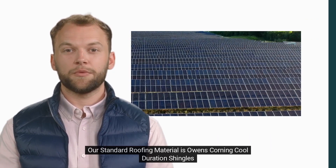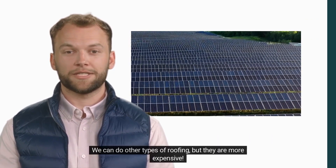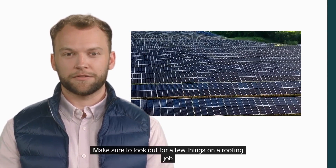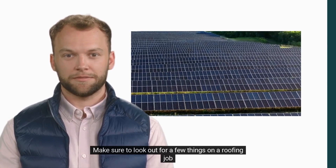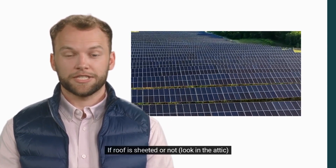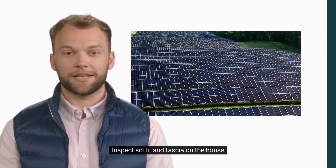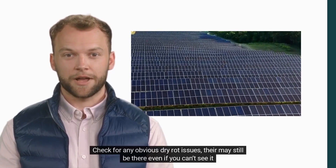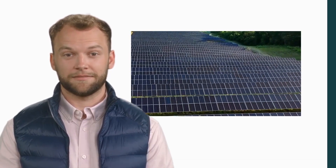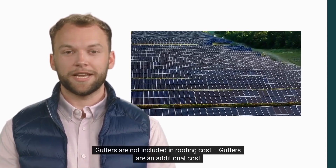Our standard roofing material is Owens Corning Cool Duration shingles. We can do other types of roofing, but they are more expensive. Make sure to look out for a few things on a roofing job: layers of shingles and roof pitch; whether the roof is sheeted or not — look in the attic; inspect soffit and fascia on the house; check for any obvious dry rot issues, as there may still be some even if you can't see it. Gutters are not included in roofing cost — gutters are an additional cost.